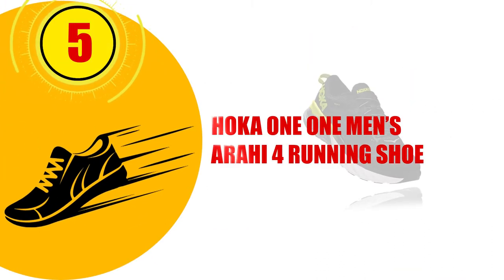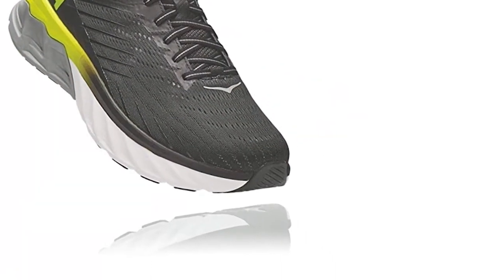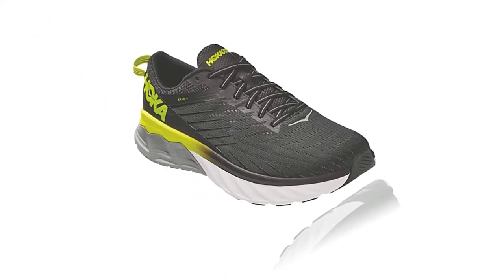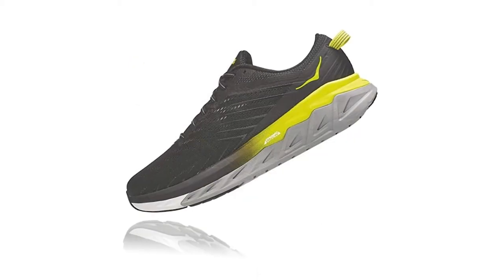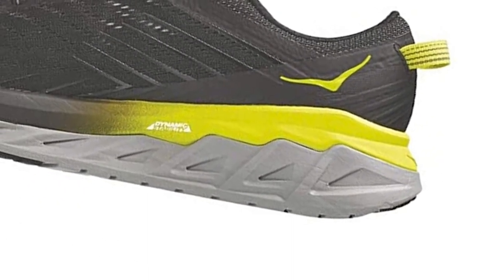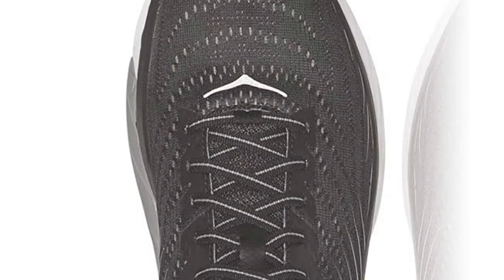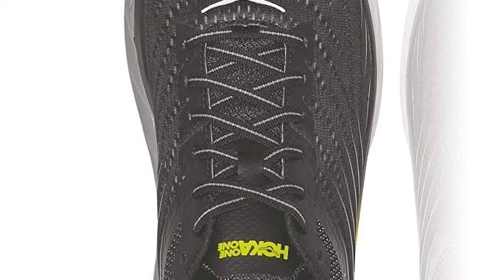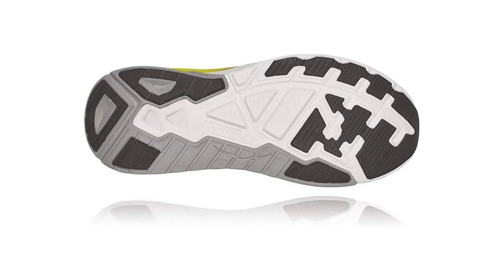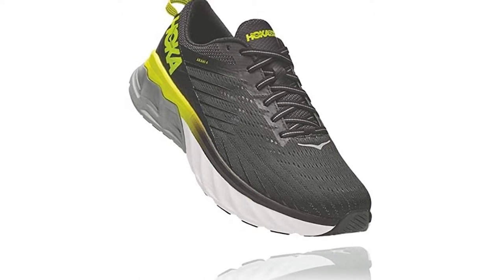Number 5: HOKA One One Men's ARAHI 4 Running Shoe. This HOKA shoe is a simple, stripped-back sneaker that offers the best in comfort and stability. It is designed to be lighter with a more refined feel and offers breathability. The insole is light and cushioned to protect pressure points of the feet, like the ball of the foot and the heel. This shoe is streamlined and lightweight, making it suitable for various people, including race runners. It has an adjustable lace-up closure for a stable fit. This is an older version of the HOKA ARAHI 5, and it is still an excellent shoe. It features an early-stage meta rocker which provides a smooth ride, and it is a great shoe for the price.